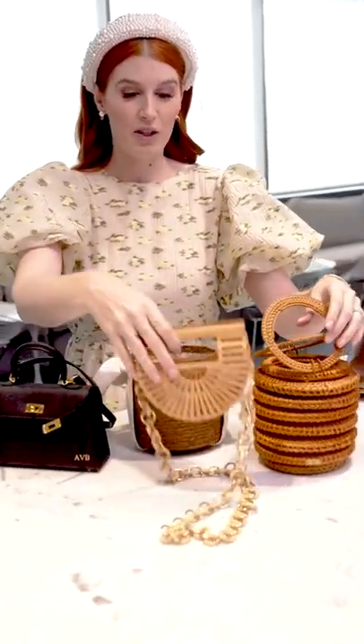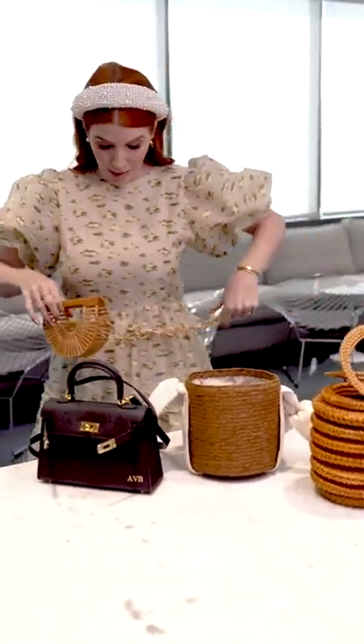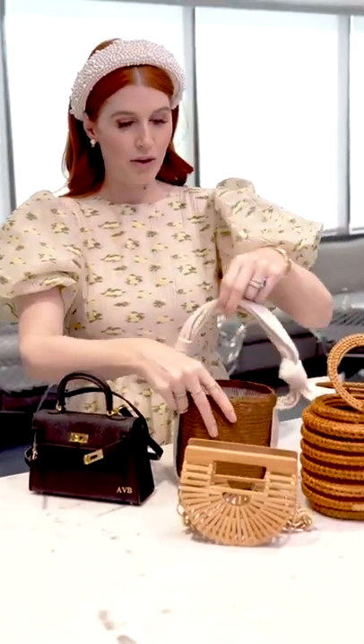I love to mix wicker back in with my accessories. This one can actually alter and become a belt — you can hook it to be a little belt bag as well. These sort of woven bags for spring and summer are big.